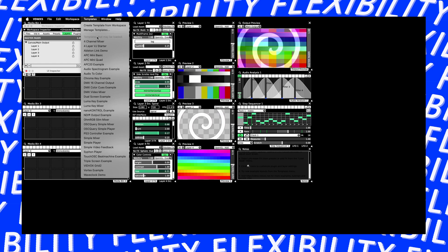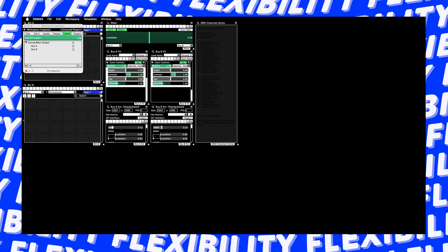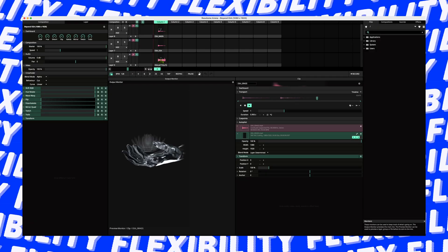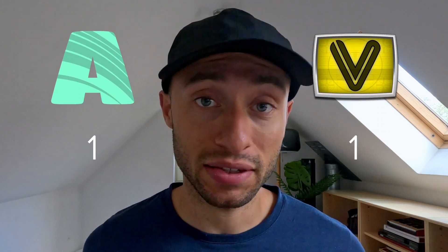The second category is flexibility. Although VDMX doesn't come with a fixed interface, that makes it a very flexible software. The user has endless possibilities when it comes to designing a custom setup. Although the user can modify Resolume to some extent, it stays limited in its flexibility. That makes VDMX the winner of the second category.